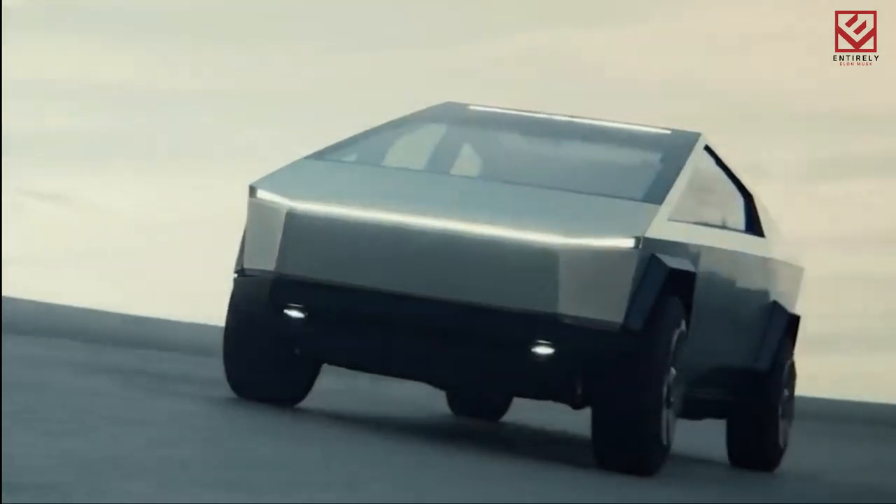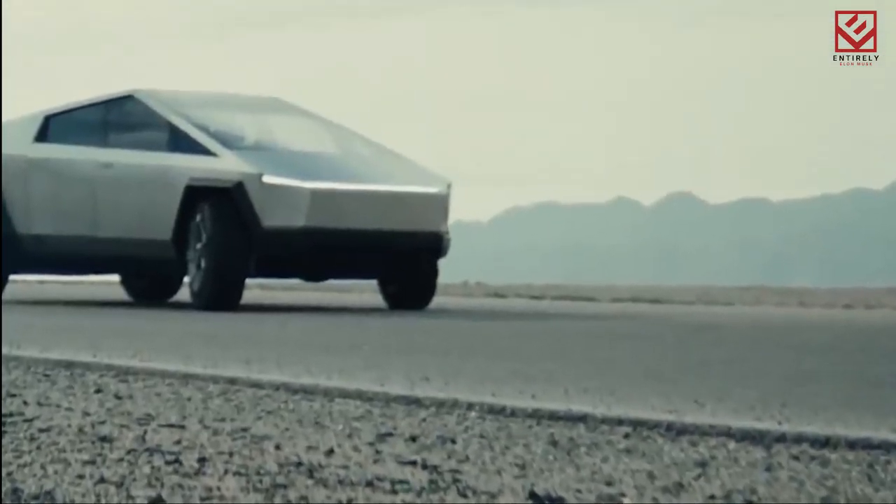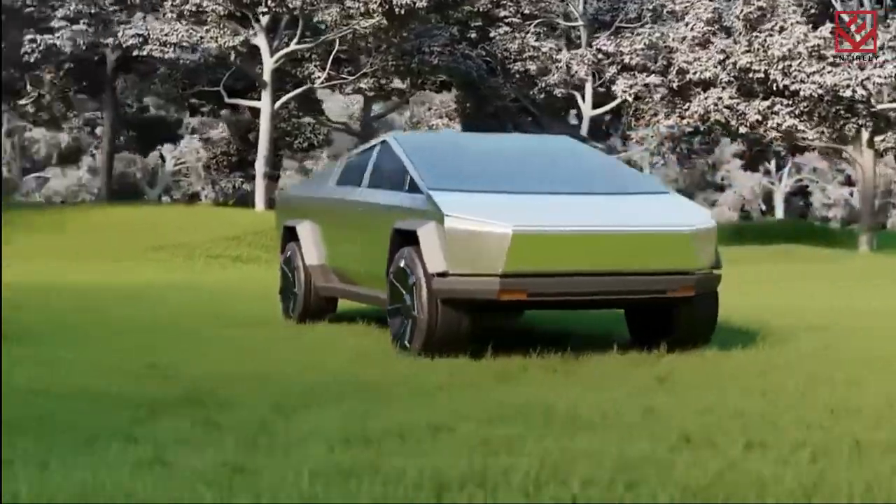Hello guys and welcome back to Entirely Elon Musk. In this video, we take you inside the massive $7 billion plant where Tesla will build the Cybertruck. Make sure to watch it till the end, and here we begin.